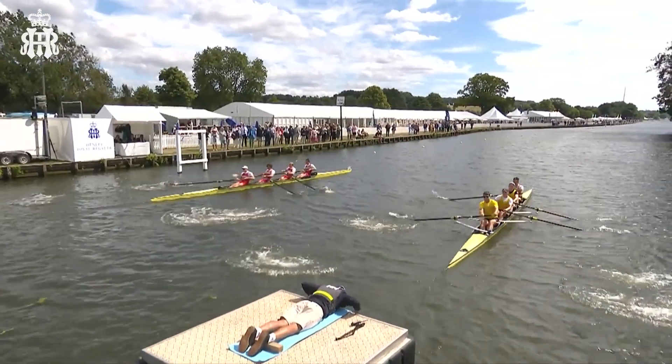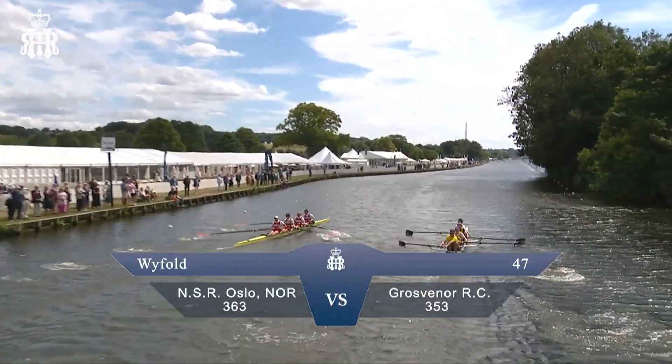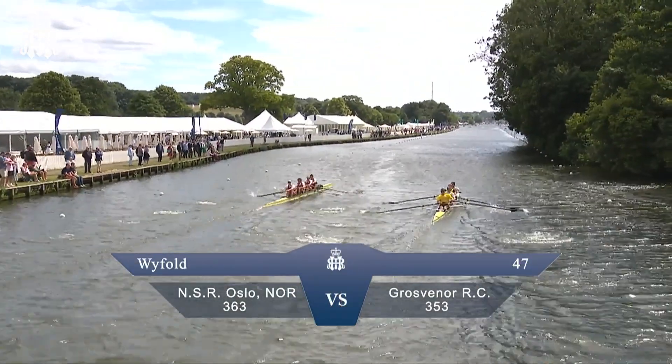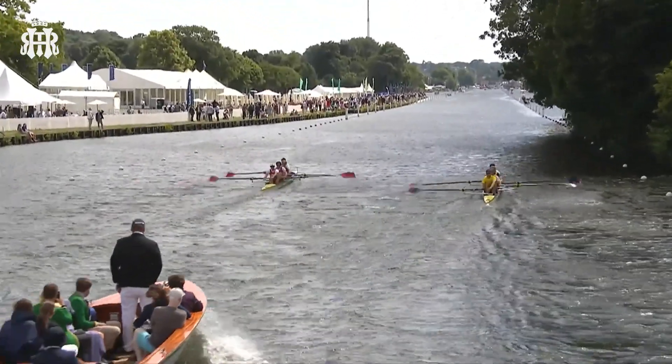This is the Y-Fold Challenge Cup, blistering off the blocks as we have NSR Oslo on the left of our picture and Grosvenor Rowing Club on the right of our picture, and I'm joined by steward and Olympic and World Champion Mark Hunter.